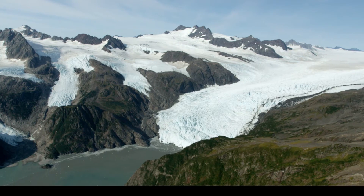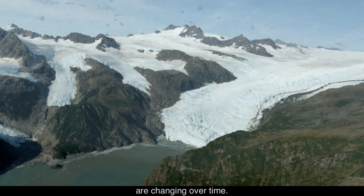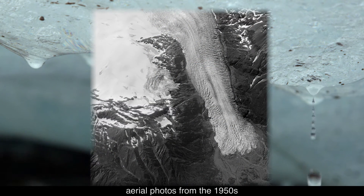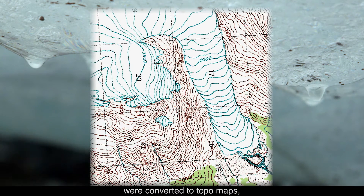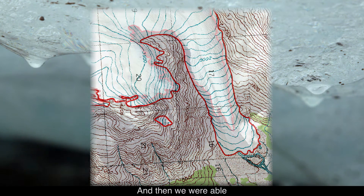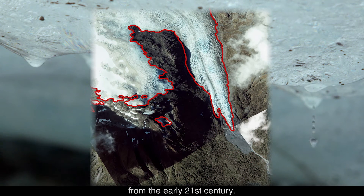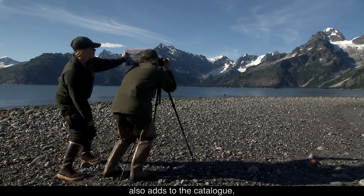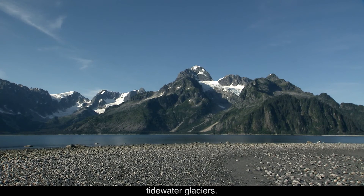A third project maps glacial extent to determine how the edges of the ice field and its glaciers are changing over time. The study uses USGS aerial photos from the 1950s as a baseline. These aerial photos were converted to topo maps, and we were able to get glacier outlines from those maps and compare them to satellite imagery from the early 21st century. Repeat photography also adds to the catalogue, showing over a century of change to Kenai Fjords' tidewater glaciers.